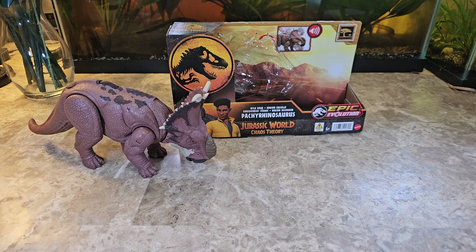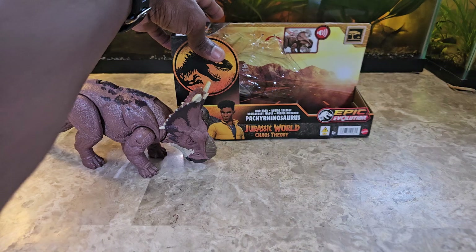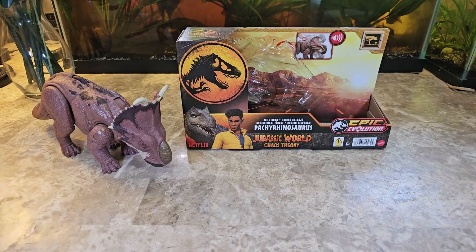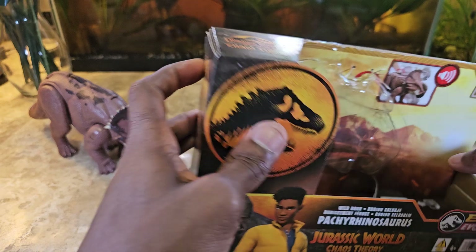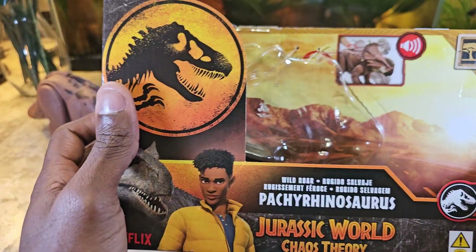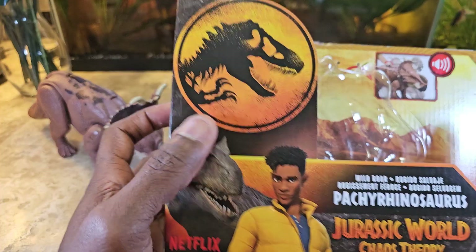Hey guys, welcome back to the channel — review anything and everything. Today we're going to get into another Jurassic World dinosaur figure review. This is from the Jurassic World Chaos Theory line, Epic Evolution sub-line. The action feature type is labeled as Wild Roar, and the figure is the Pachyrhinosaurus.